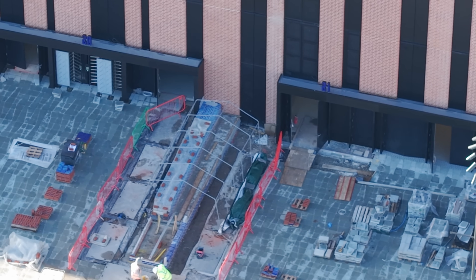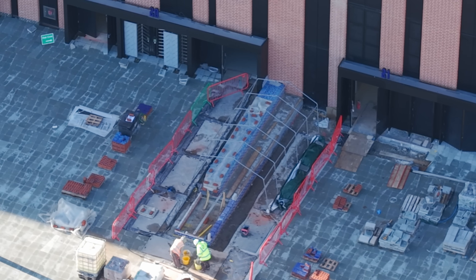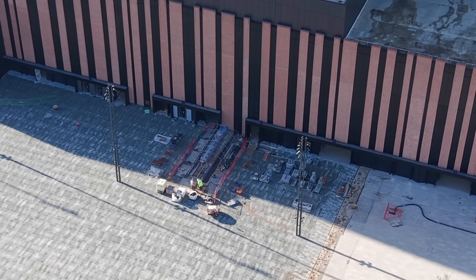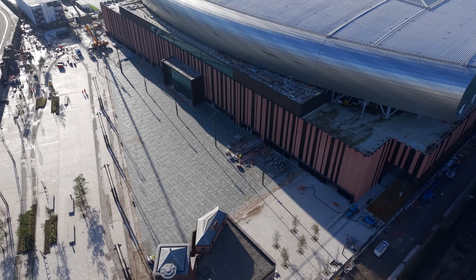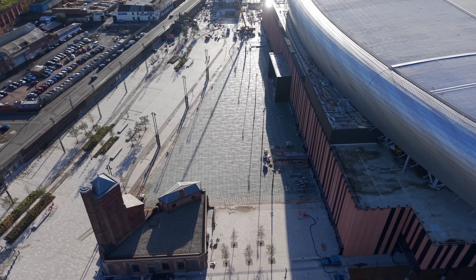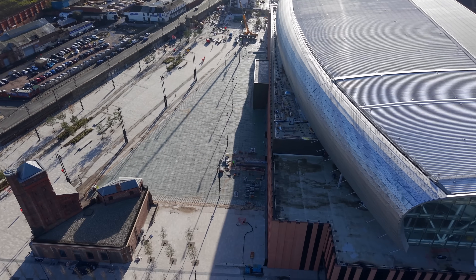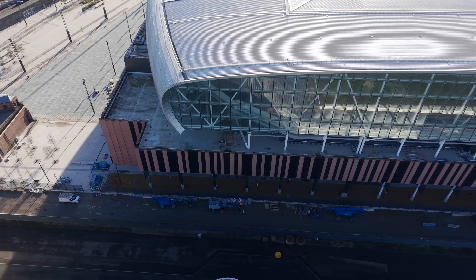Yeah, the top of the bench is a bit covered but the sidewalls seem to be a bit more further along. Let's zoom out and have a look along the north stand plaza — it looks great today in the sun. The city looks great as well.